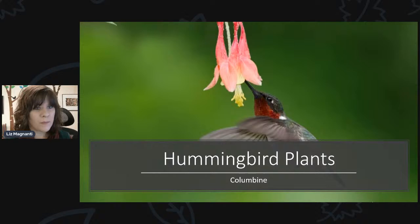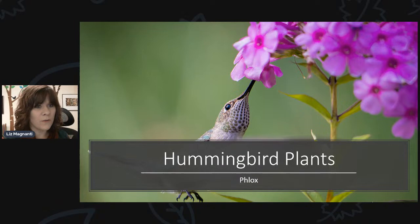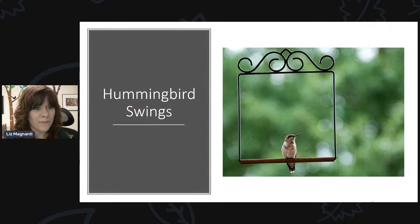Columbine is an early bloomer, which is wonderful for hummingbirds when they're first coming in. They tend to come to feeders more often early on just because there aren't as many plants in bloom yet, so columbine is a nice early blooming plant that can help attract them. Same with coral bells — they have little delicate flowers that hummingbirds will feed from. And phlox — you can't go wrong with phlox. It's good for hummingbirds as well as butterflies, comes in many different colors and types, and you can easily find it in garden stores.